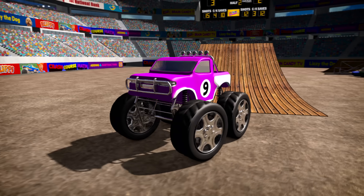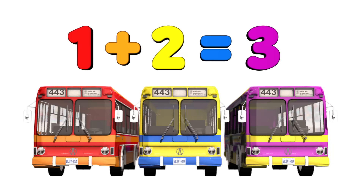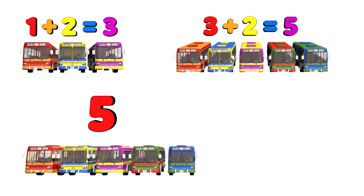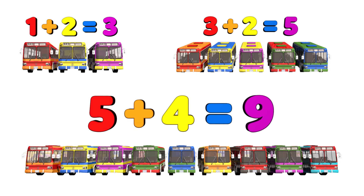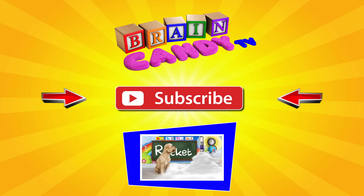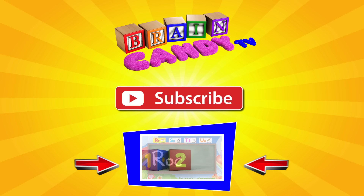Nice jump number nine! So what did we learn today? We learned that one bus plus two buses equals three buses. Three plus two equals five and five plus four equals nine. Nice work Brainiacs! As always, don't forget to subscribe by clicking on the red button so you won't miss any of our new videos. And if you're on a computer, you can click here to watch all of our videos. Thanks for watching, Brainiacs! See you next time!